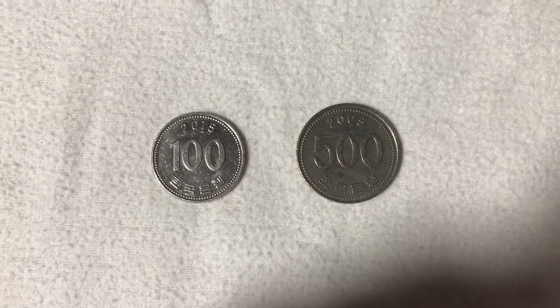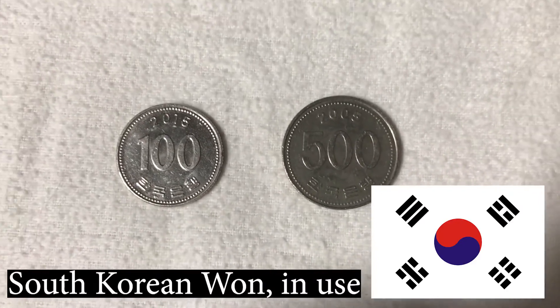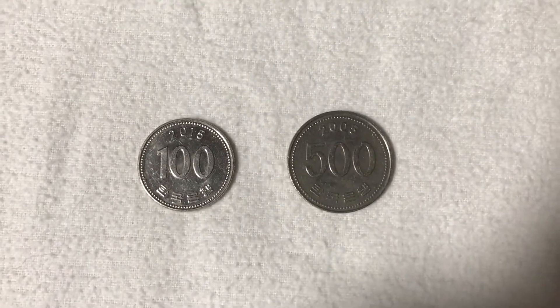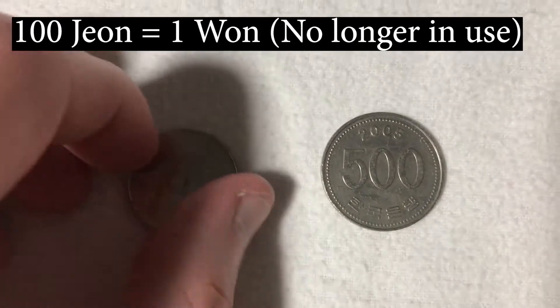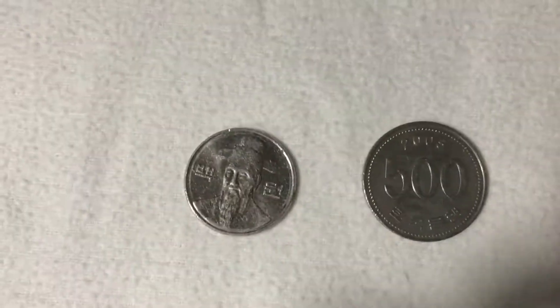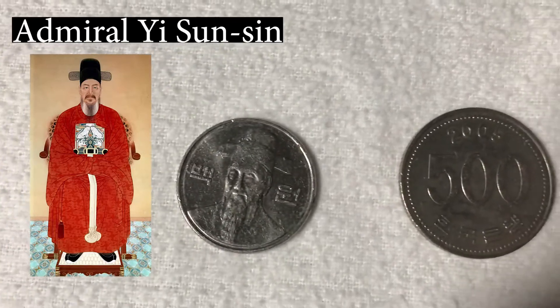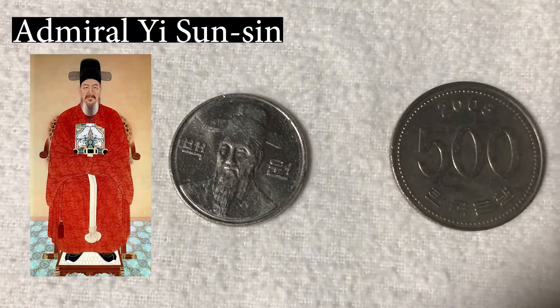Here we've got some money from South Korea. This is the won. North Korea also uses the won, but they have their own version of it. The won used to have the jeon as a subunit. On the back of the 100 won coin we've got Admiral Yi Sun-Sin, who was a very famous military leader in historical Korea.